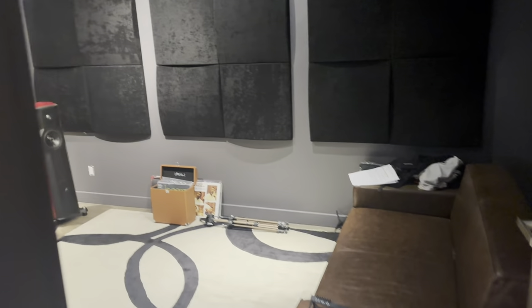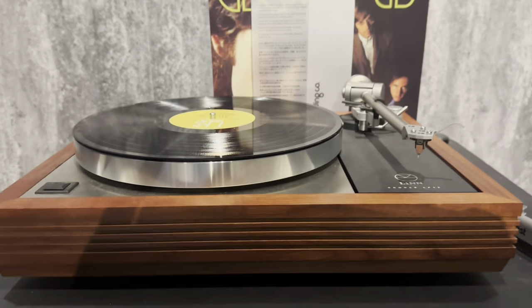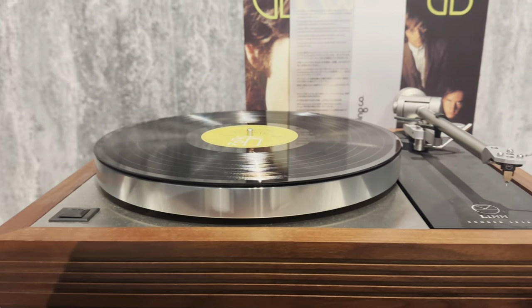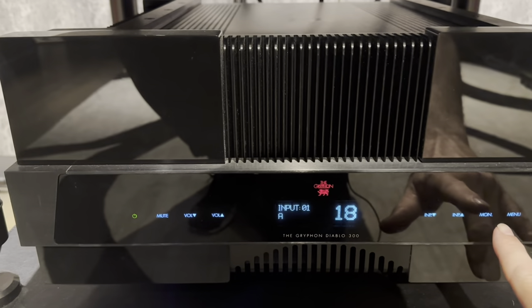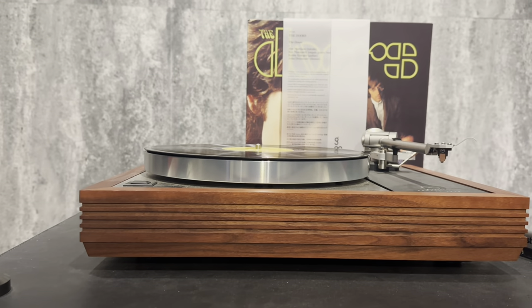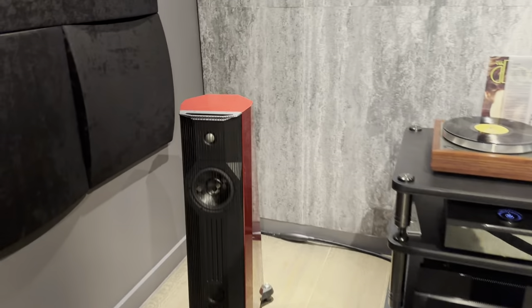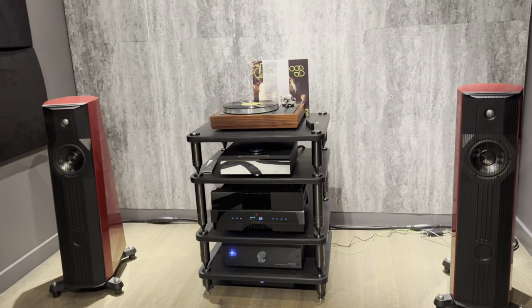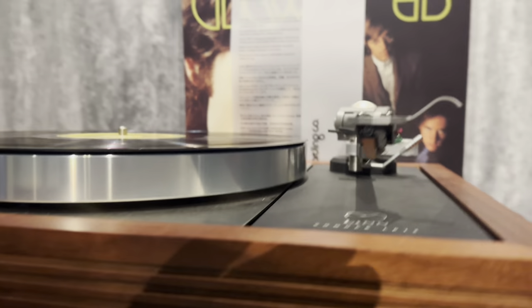Let's have a look at my listening room today. We're running the Linn LP12 with a Gryphon Diablo 300. It's got the mono switch as well, perfect for this shootout today. The speakers are Gryphon EOS 2s. The cartridge is a Linn Ecstatic MC card.